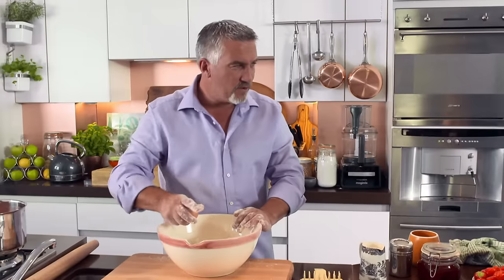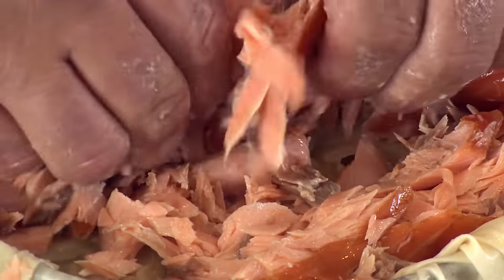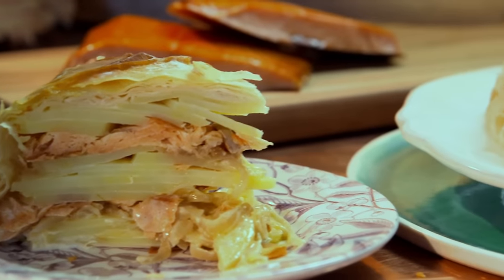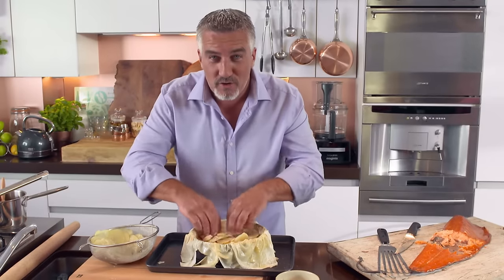No cream. Cream? You put cream on it, not in it. From London to the locks of Scotland, I get to grips with a true Scottish delicacy — smoked salmon — as I make my Hollywood's Temptation: a creamy phyllo pastry pie filled with hot smoked salmon, potato and caramelised onions. You could imagine when you cut into this one, it's going to be gorgeous.